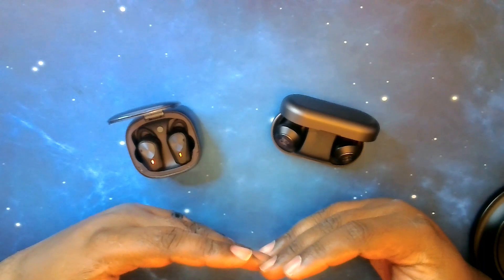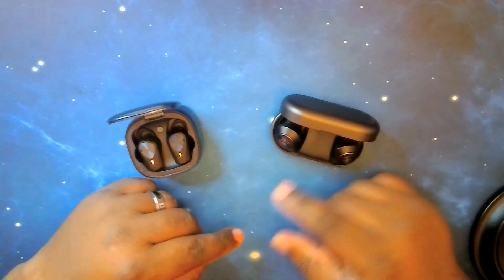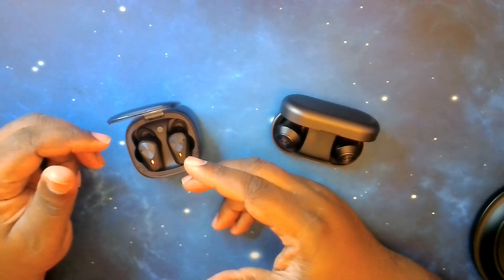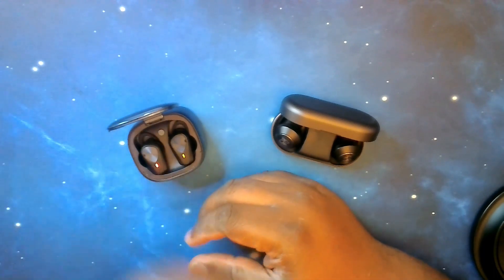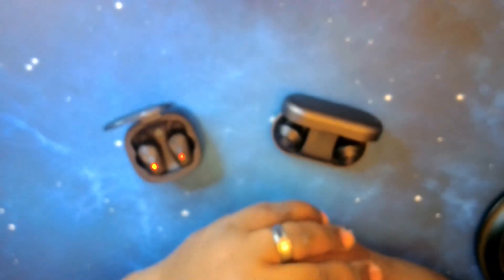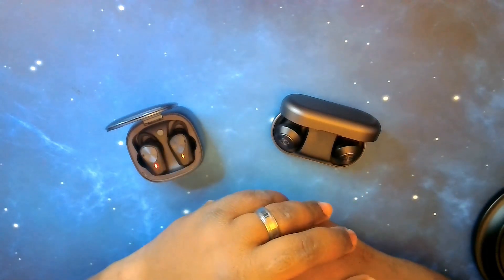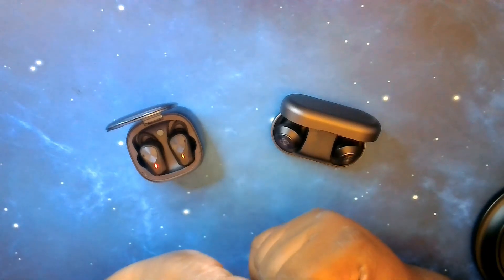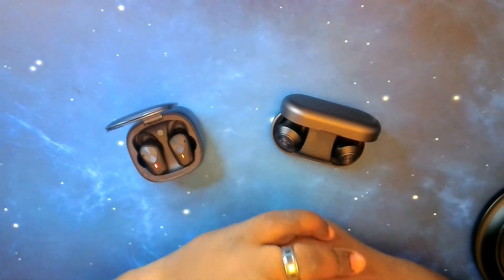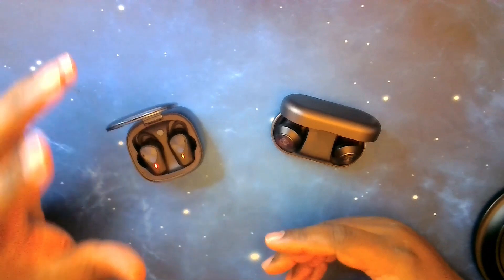As far as special features, fast pairing with the Beoplay EQs — they don't support Google Fast Pair. I've never had a problem pairing them quickly, but officially they do not support that software. Once you put them into pairing mode, devices do pick them up fast, but the official word is no Google Fast Pair.